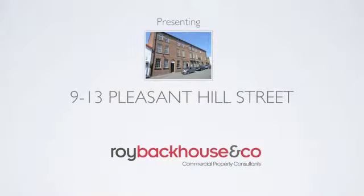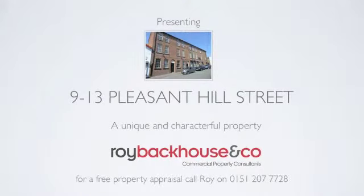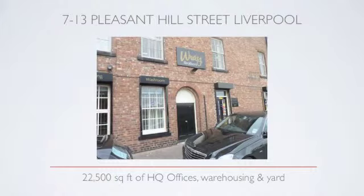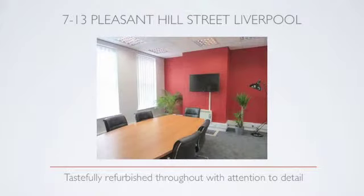Hi, this is Roy Backhouse. Thank you for watching this video presentation of 9-13 Pleasant Hill Street. This property is situated just outside Liverpool city centre to the south, just off Sefton Street. It really is a unique group of buildings which have been lovingly converted and restored into a warehouse and office complex.